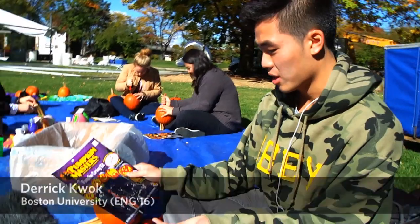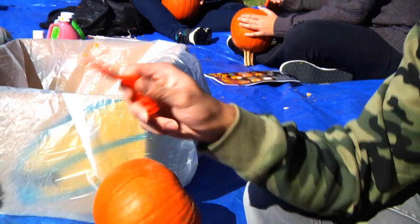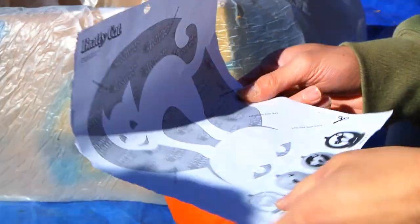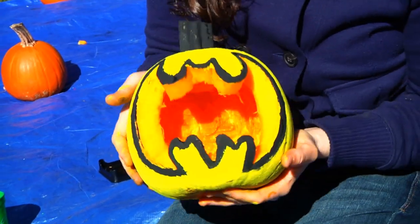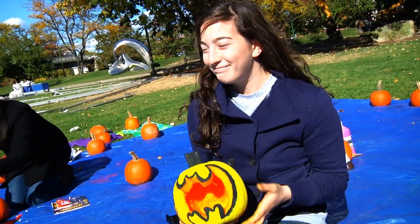They give us this whole kit with a knife and everything so you can cut through it — this is like the scooper. I was gonna do the cat design because it looks cool, it's like a cat sitting on a guy. I made a Batman pumpkin because I always loved Batman and I thought if people ever saw it they would smile.